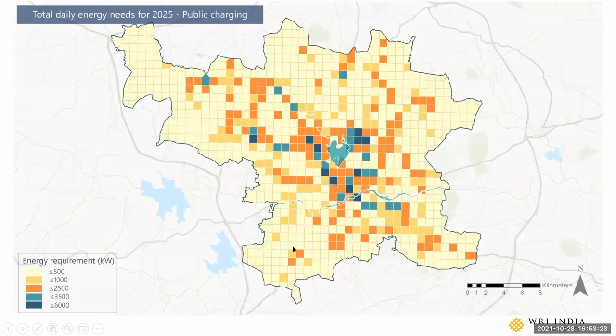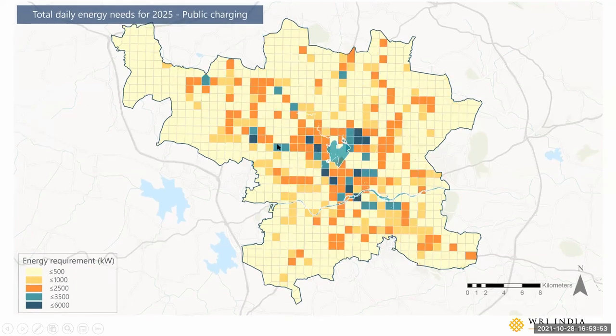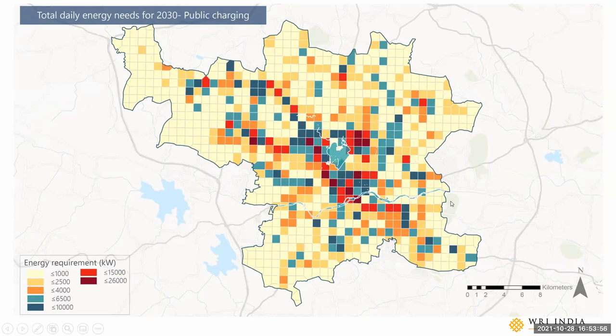Using this process, we arrived at the total daily energy needs at the city level in each grid cell — this is for the year 2025. The highest charging demand crosses 6,000 kilowatts in a one square kilometer area in the darkest green cells. For 2030, the top demand has crossed 26,000 kilowatts in the deep maroon cells, and naturally many more parts of the city are seeing higher charging demand. This is just for public charging.